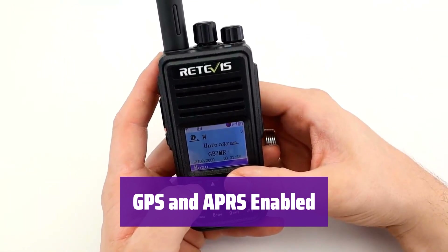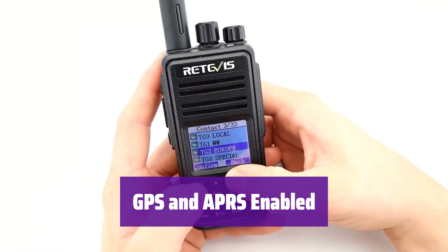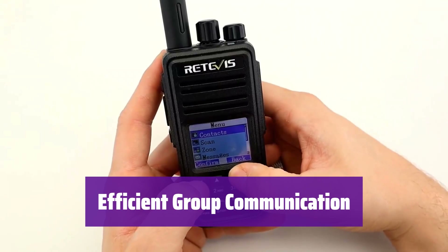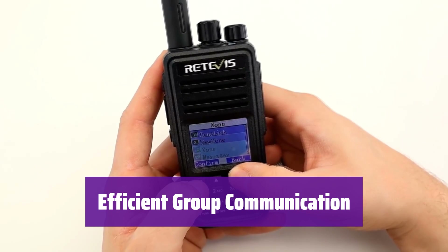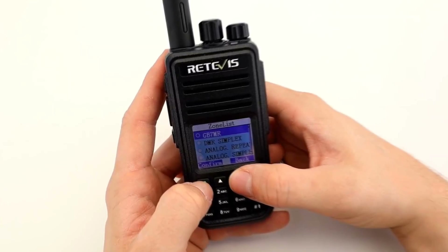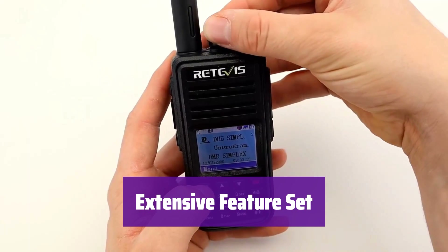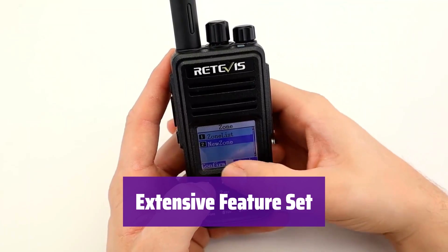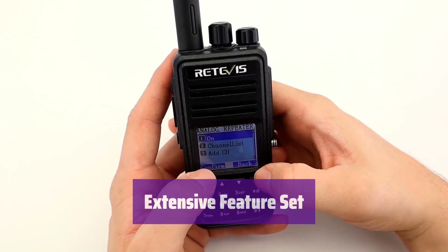It includes a built-in GPS receiver that works with APRS for real-time location tracking and sharing, ideal for outdoor adventures and emergencies. Its dual-time slot feature allows two simultaneous group calls on a single channel in direct mode. It also offers a wide range of features including promiscuous mode, cross-band relay, IP67 waterproof rating, FM radio, and SMS messaging. Connect to a DMR hotspot or repeater for global communication.